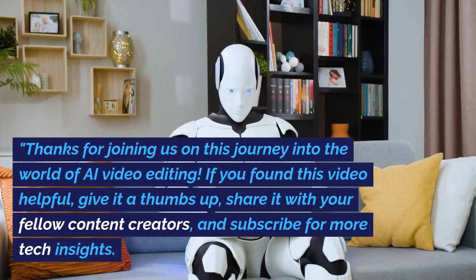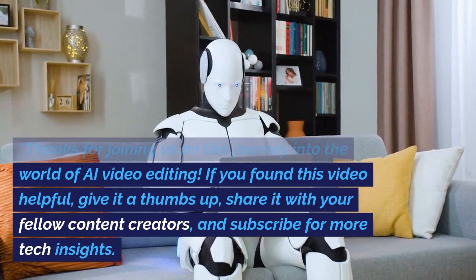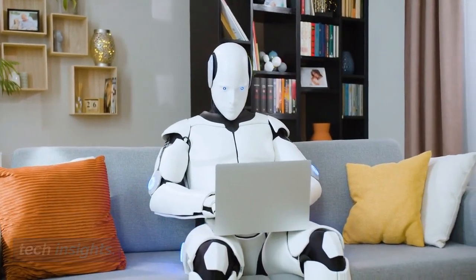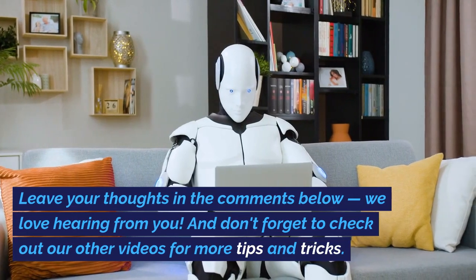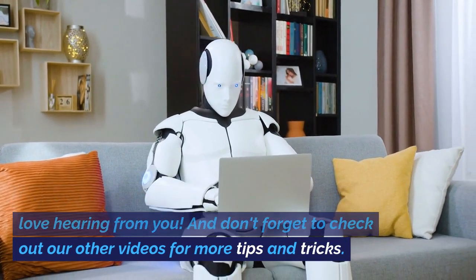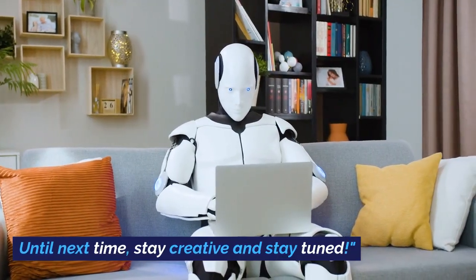Thanks for joining us on this journey into the world of AI video editing. If you found this video helpful, give it a thumbs up, share it with your fellow content creators, and subscribe for more tech insights. Leave your thoughts in the comments below — we love hearing from you. And don't forget to check out our other videos for more tips and tricks. Until next time, stay creative and stay tuned.